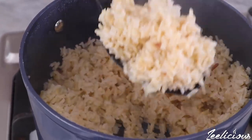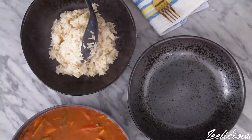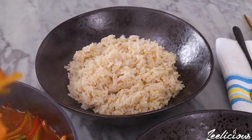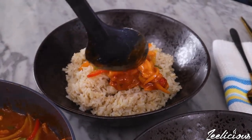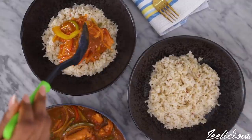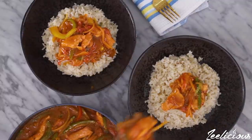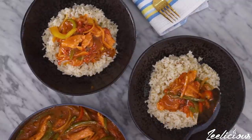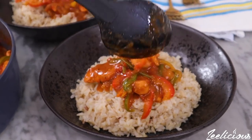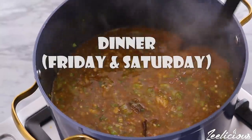Serve the brown rice and the chicken and vegetable sauce on the plate and remember to control your portions. If you have any leftover sauce — and I'm certain you will — just pop it in a container and store in the fridge. It gets better as it ages, so whenever you want a quick meal you can just boil some rice, yams, or plantains and enjoy it with the sauce.